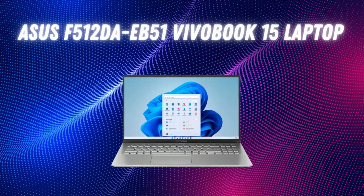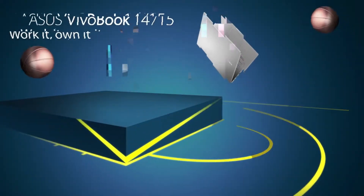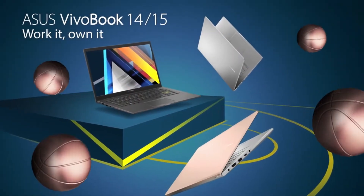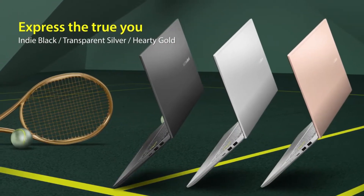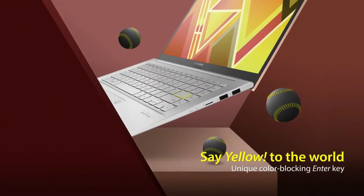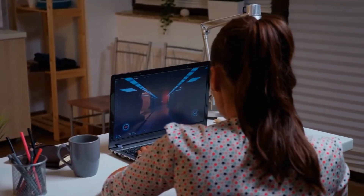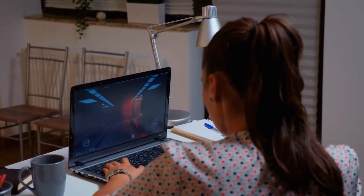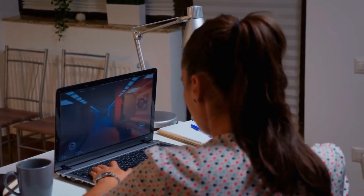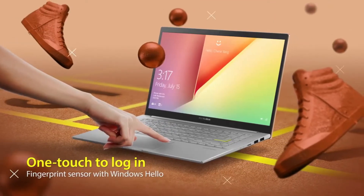Number 3 on our list is the Asus VivoBook 15 laptop. The Asus VivoBook F512DA-EB51 is a great budget slimline laptop. It is the lightest on this list and comes with a sleek aesthetic. The Asus VivoBook 15 is the cheapest laptop on this list at current pricing, although you will struggle to play any moderately demanding games at anything but the lowest settings with its AMD quad-core R5-3500U CPU and AMD RX Vega 8 onboard graphics.